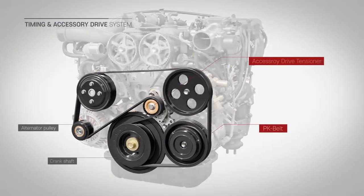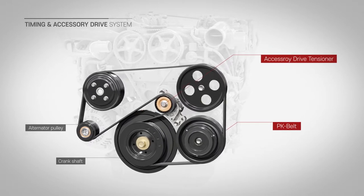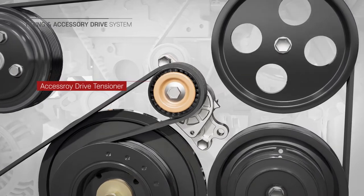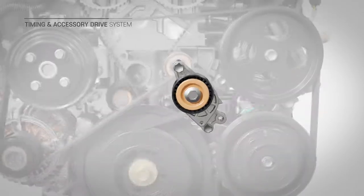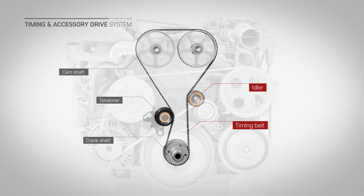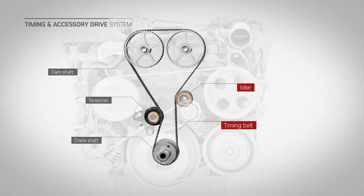The accessory belt is used to transmit the driving force of the crank to each accessory. The auto-drive tensioner keeps the belt tension constant, preventing excessive tension fluctuations and belt slip from engine vibration. It also enables stable powertrain. The timing belt transfers torque while maintaining constant rotational synchronization with the crankshaft and camshaft.